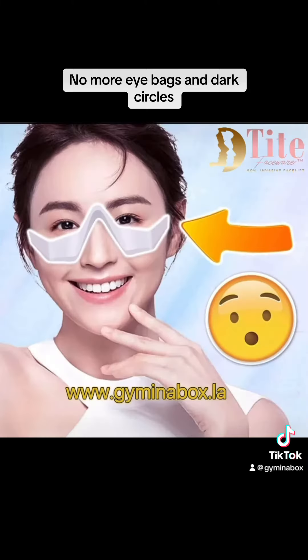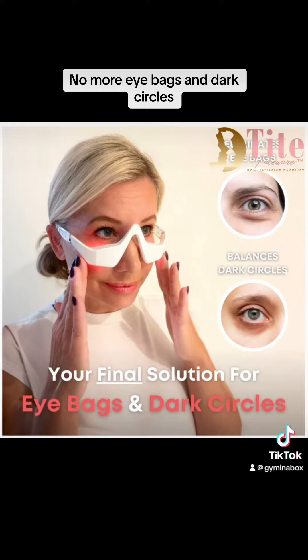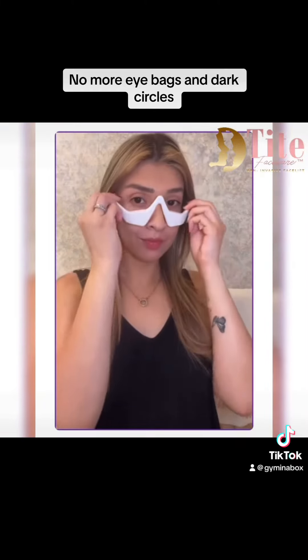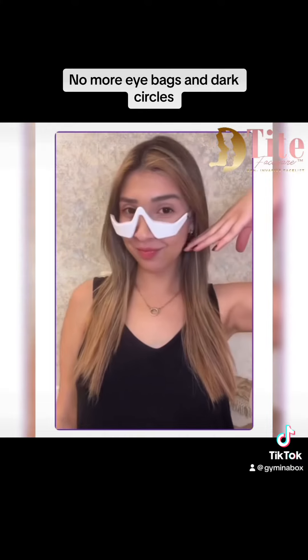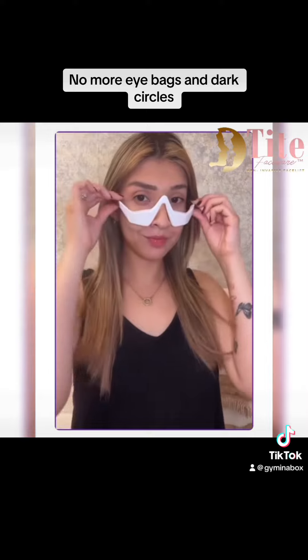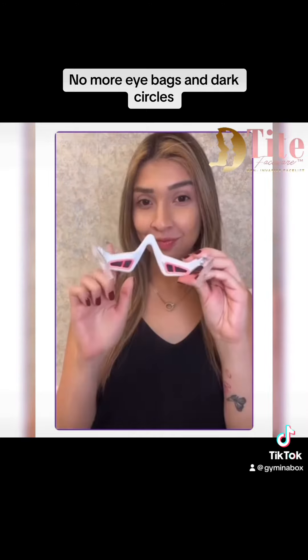Keep eye bags and dark circles away with this. Meet the iBeauty Pro. It combines red light therapy with micro vibration massage designed to stimulate the skin's natural healing process. Lightens the appearance of dark circles and fine lines while helping restore the skin's elasticity and radiance.